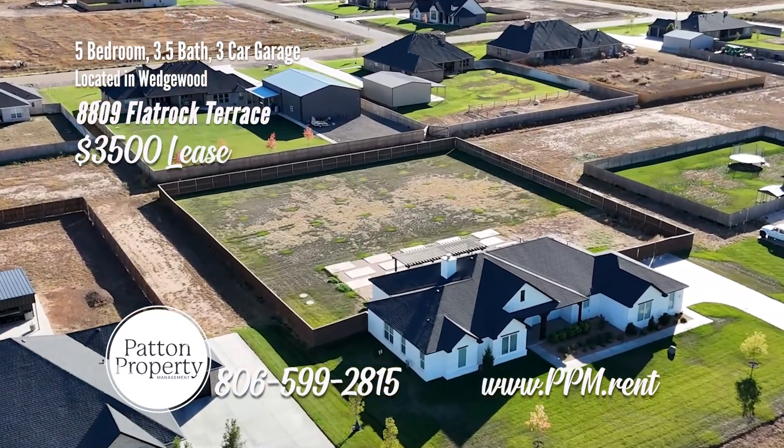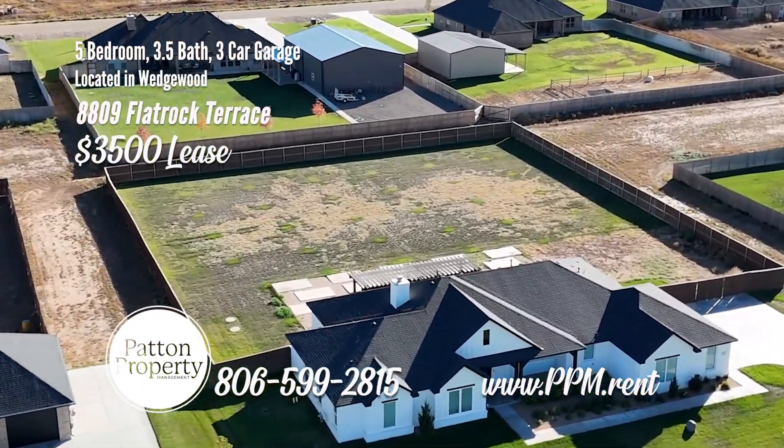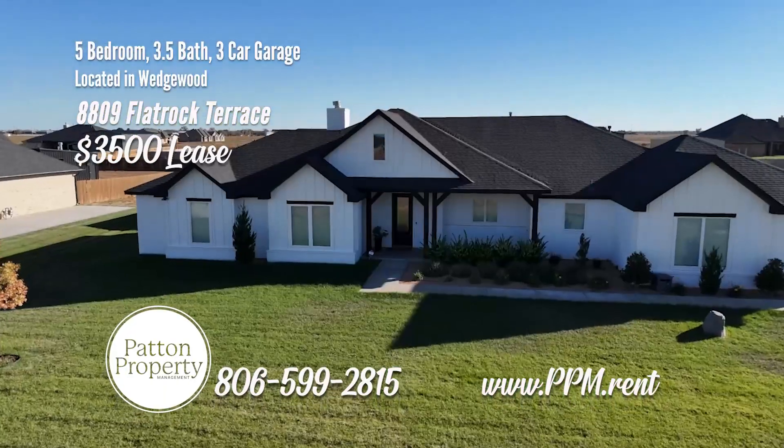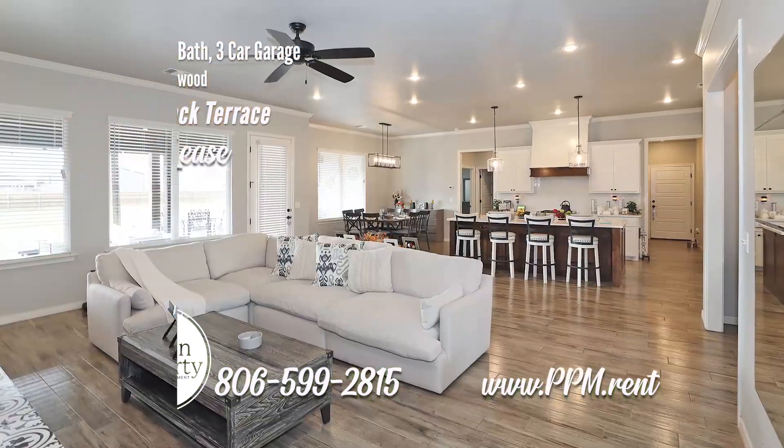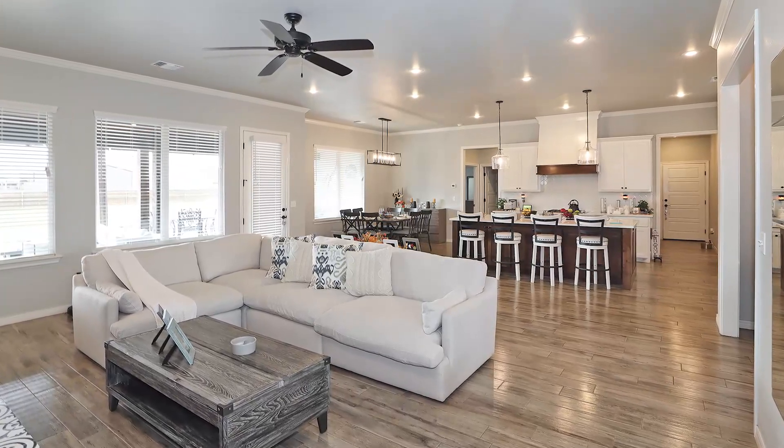Beautiful home for lease in Wedgewood. Built in 2021, this house is ready to move in. We'll consider leaving all essential furnishings at a higher price and we'll consider pets.